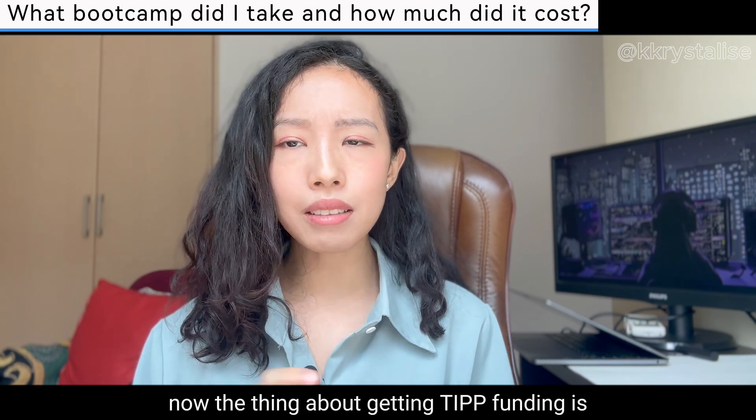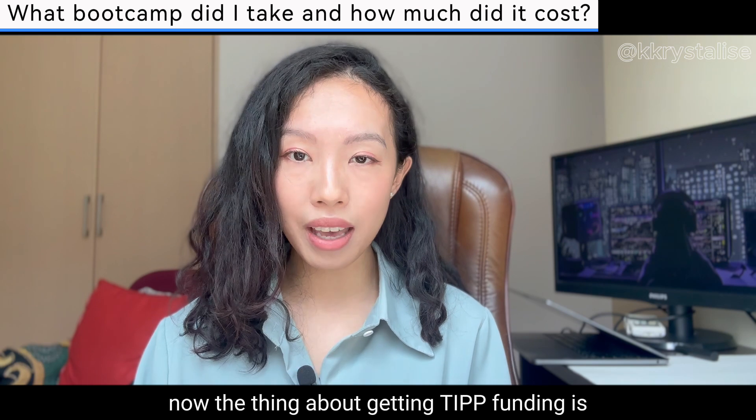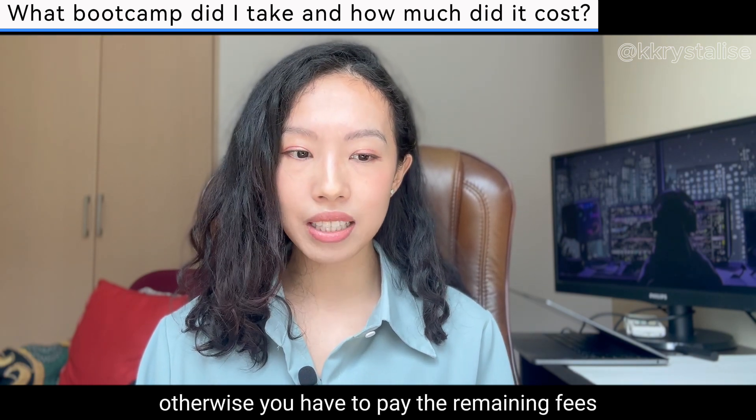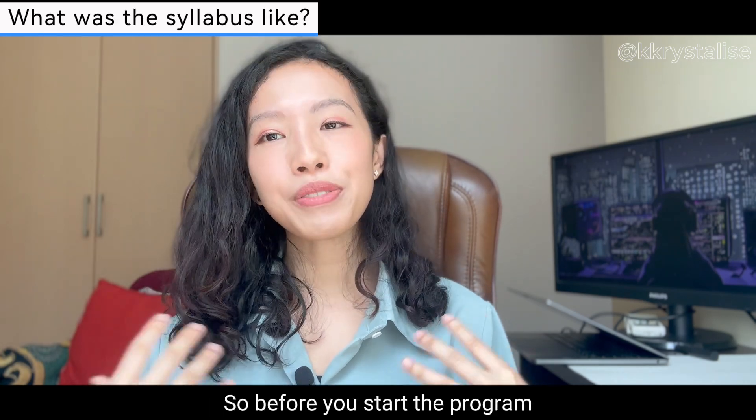The thing about getting TIPP funding is that you have to pass the course, otherwise you have to pay the remaining fees.